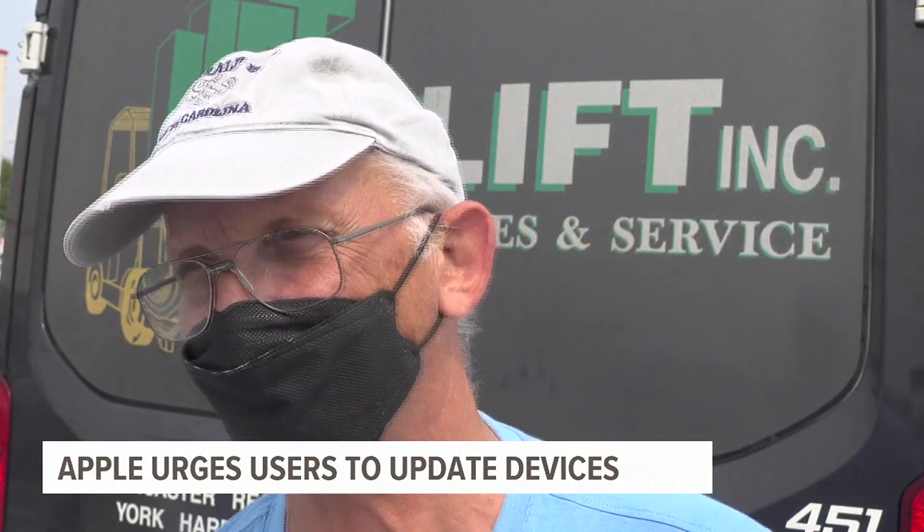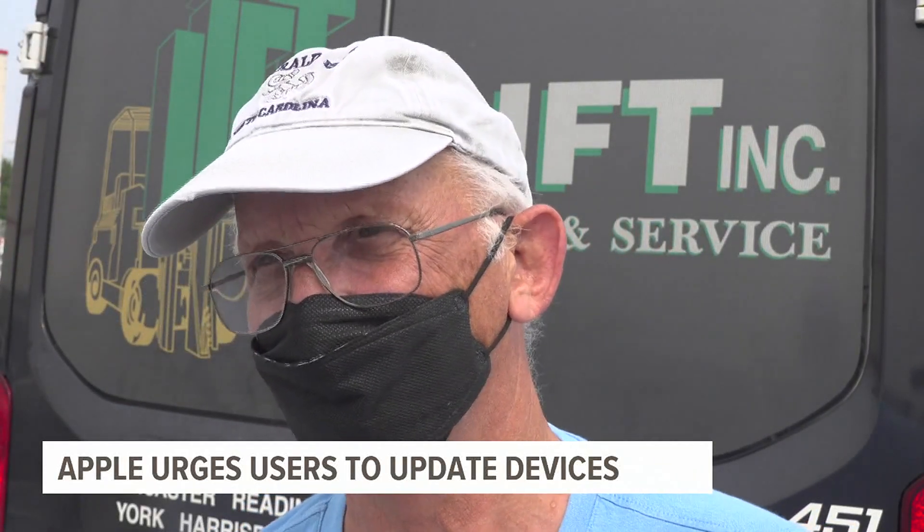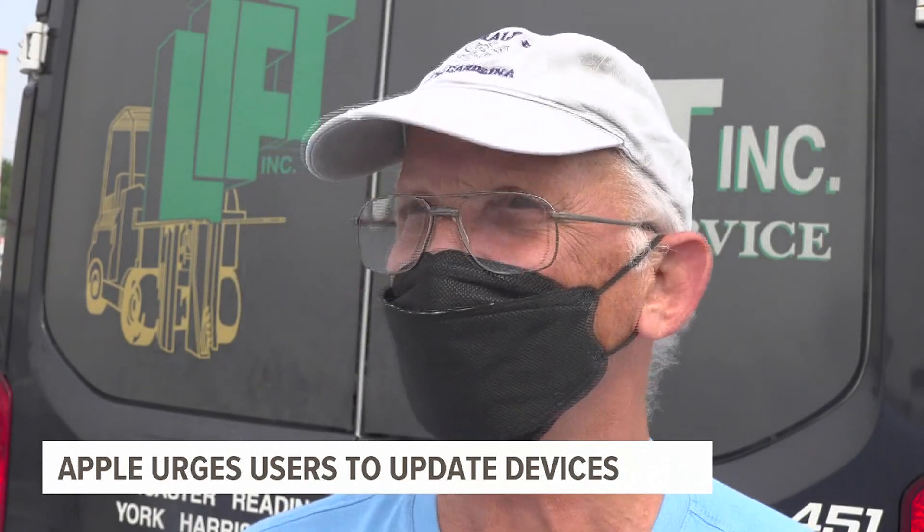Larry Borland, who has been an Apple user since they became available, says he's not concerned about this security bug. He says he doesn't use his phone for much — just calling family, and that's about it.